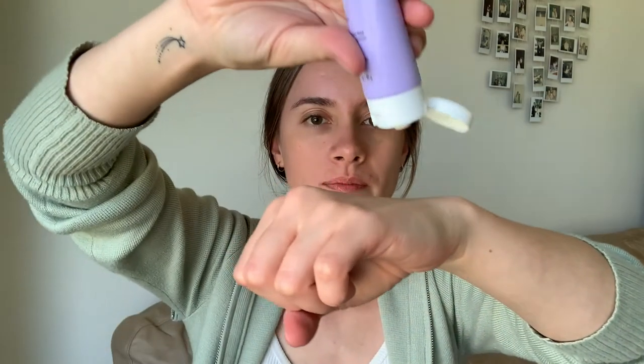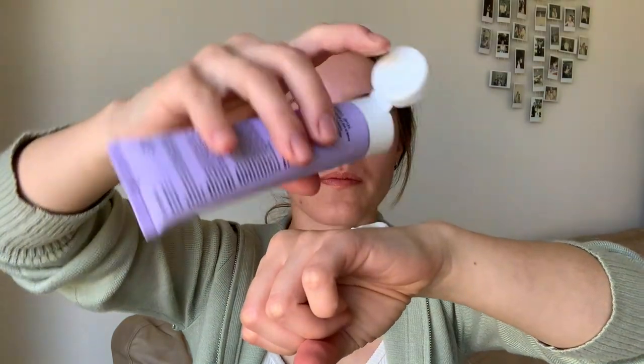Alrighty, sunscreen number two — the Silk SPF. Let's try it. Let's shake this one up too. Can we just shout out the packaging? It is so cute. I know at the end of the day packaging doesn't really matter as long as the product performs, but packaging is a nice bonus. Let's try it out.